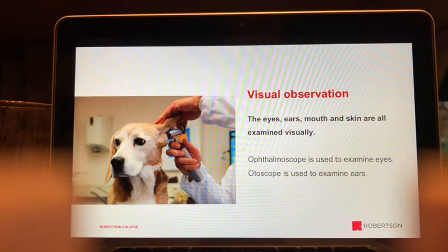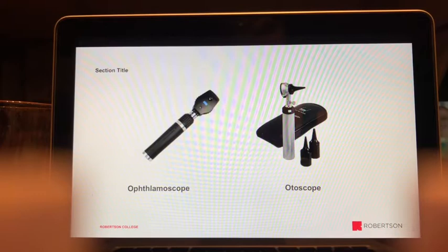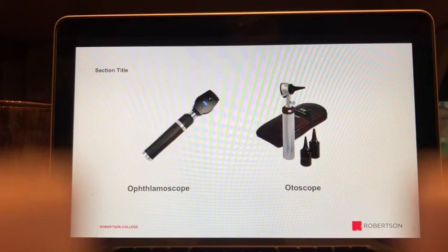The otoscope and ophthalmoscope are the key instruments for visual observation. The otoscope has little cones used to look inside the ear — the cone focuses the light deep into the ear canal, and there's a small magnifying glass to look through. You can flip that magnifying glass out of the way and insert a cotton-tipped applicator to collect a sample if you suspect an ear infection.